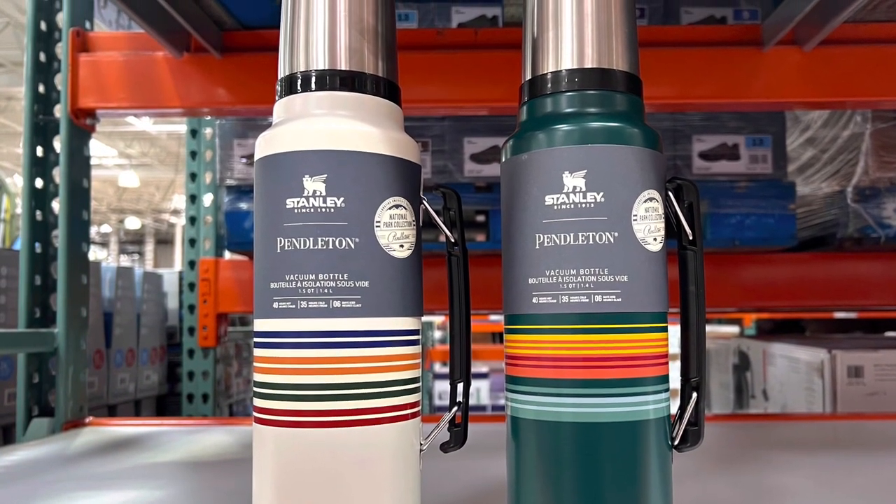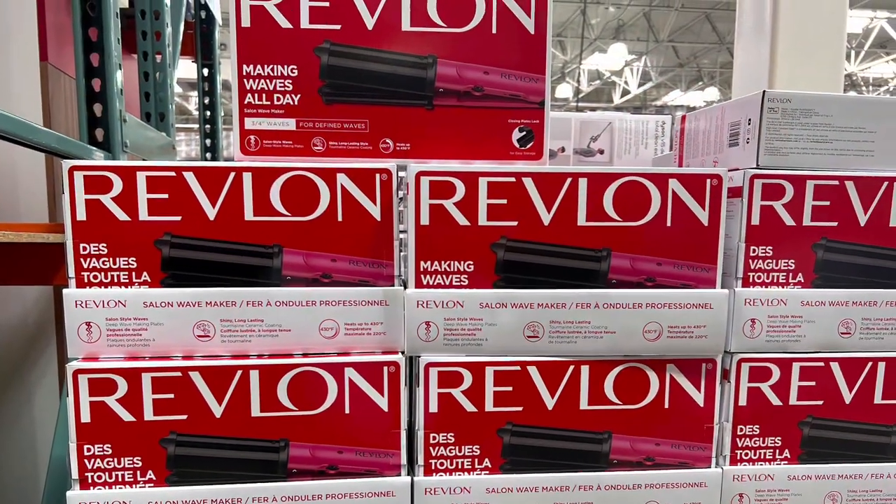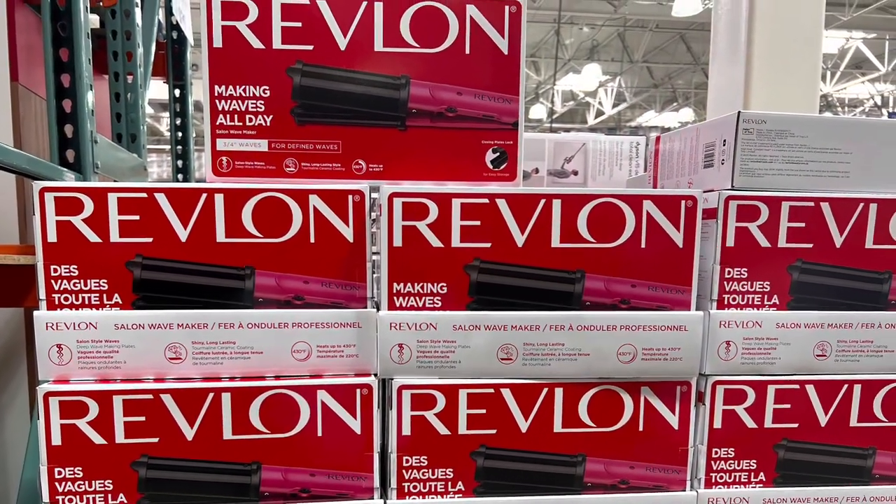So I hope you all enjoyed today's shop with me at Costco. Please give this video a thumbs up if you enjoyed watching it, and I'll see you guys in my next one.